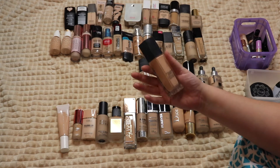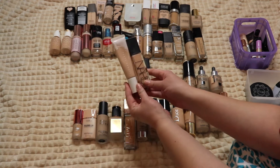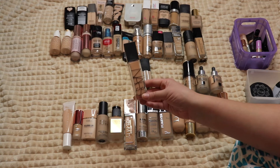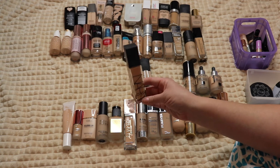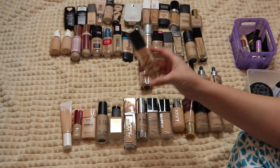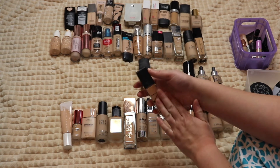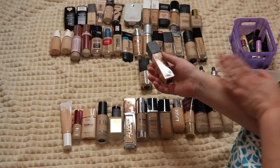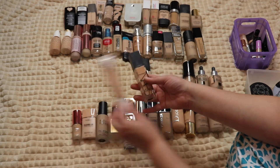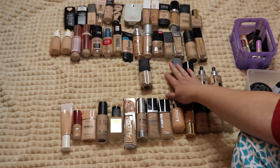The NARS Natural Radiant Longwear Foundation — similar to the Fenty in that it looks so pretty right away and lasts a couple hours, but by the end of the day I'm an oily mess, and I don't even have oily skin. I think I'm going to hang on to it for now, because there's a time and a place for foundations that just need to look good for a couple of hours — they're hydrating and great in that sense.